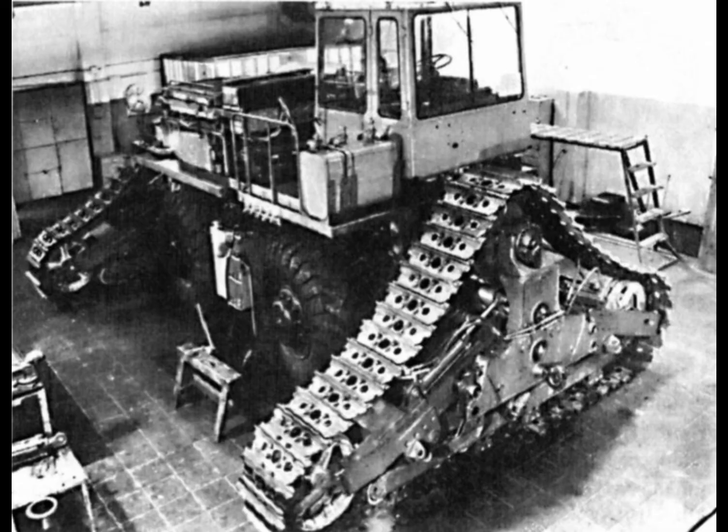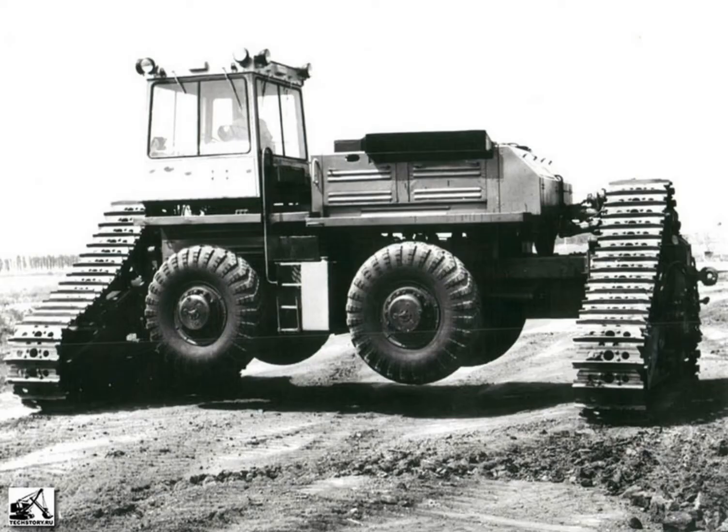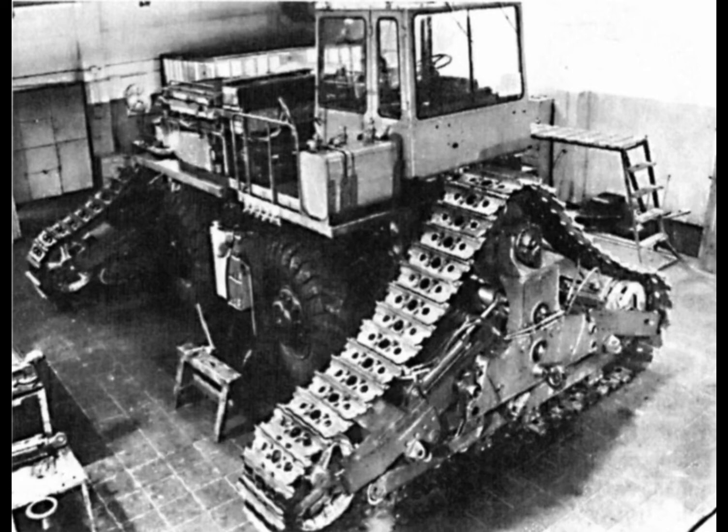It measured 8,120 millimeters long, 4,210 millimeters wide, and 3,950 millimeters high on wheels. On tracks it was 5,350 millimeters long, 8,120 millimeters wide, and 4,320 millimeters high. Its wheelbase was 2,650 millimeters and track width of 4,320 millimeters.